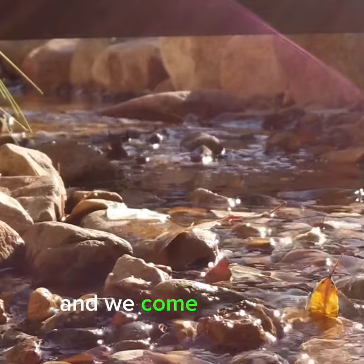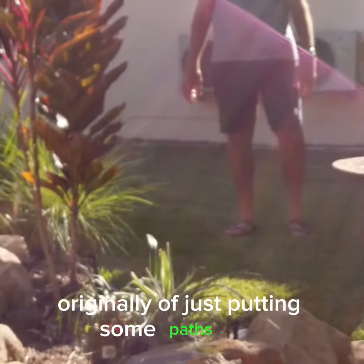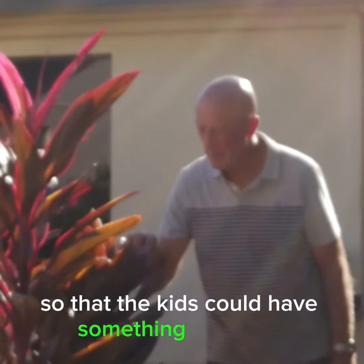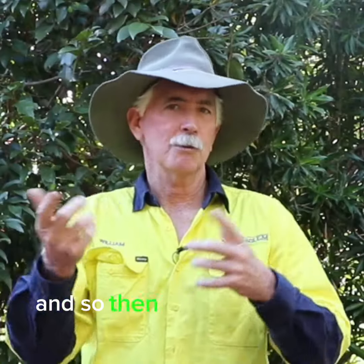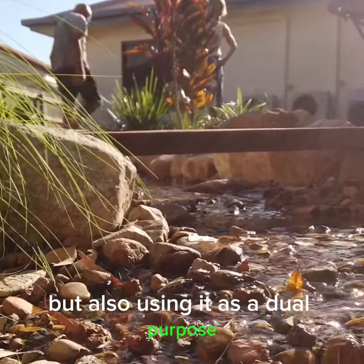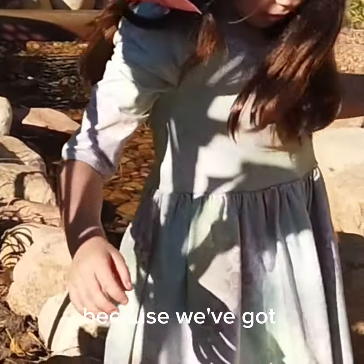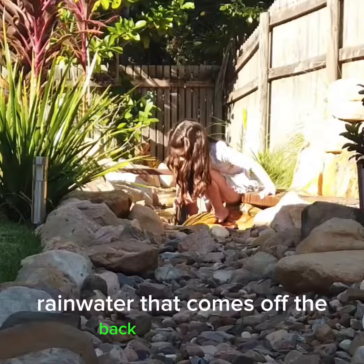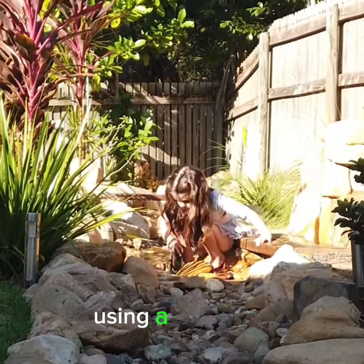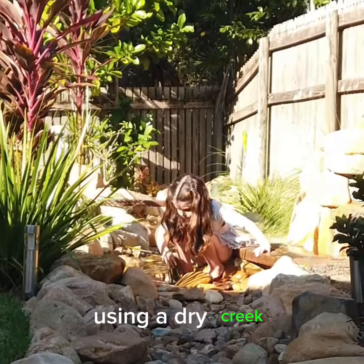We're very happy with what's transpired. We were engaged to renovate the backyard to start with, and we came up with a concept originally of just putting some paths and some planting in so that the kids could have something to play in. Then we came up with the idea of putting a creek in, and also using it as a dual purpose because we've got rainwater that comes off the back of the house which runs through the yard.